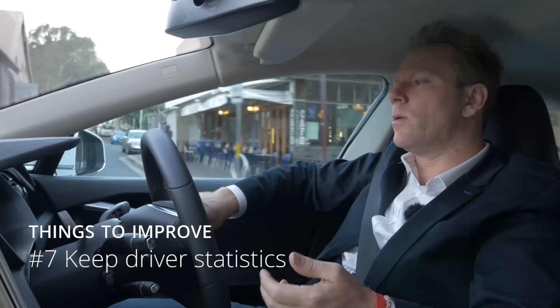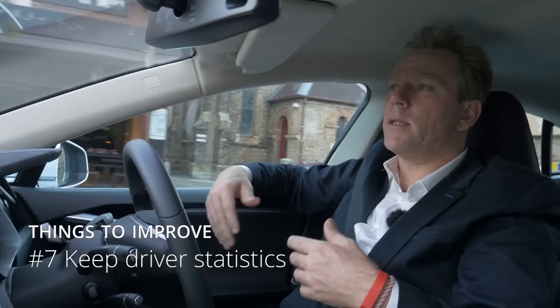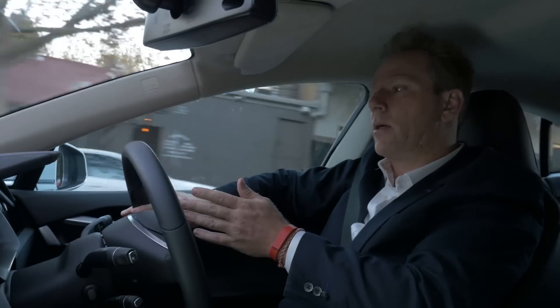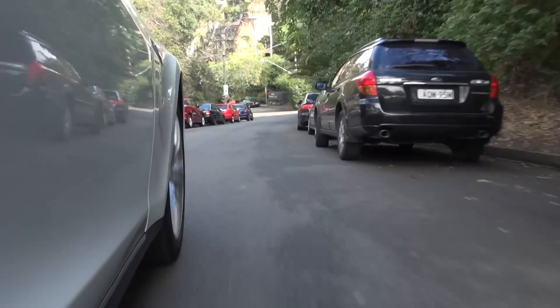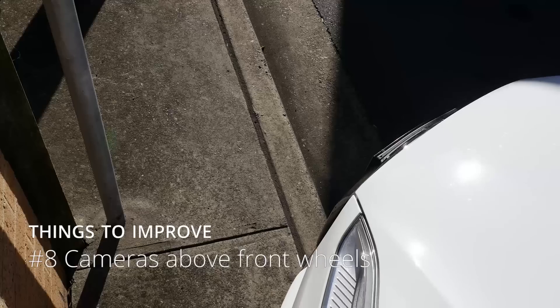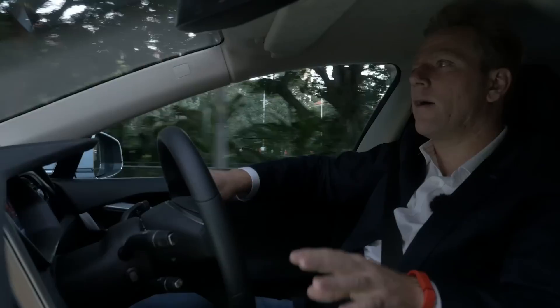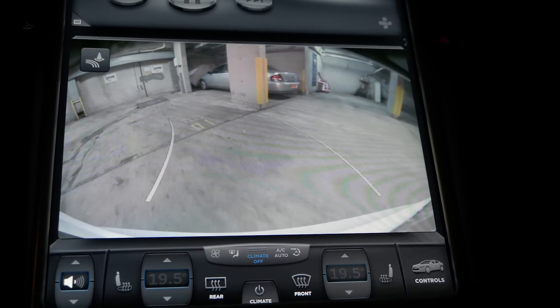The next thing I'd love would be statistics kept on me. If you enter an email address when you create a profile, just send me a report of my driving, because you collect a lot of stats — you know how many times I exceed the speed limit, how many times I move out of my lane, how many times I go to change lanes and there's someone in my blind spot. Every one of those warnings could go into my log. The main way you can easily damage the car is front parking — it's the only place you can't really see. It's very hard to have an accident when reverse parking, but front parking is not as easy.